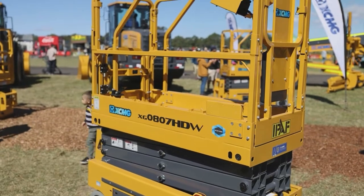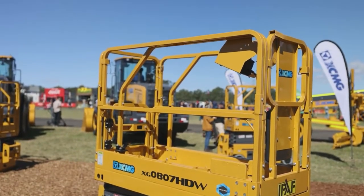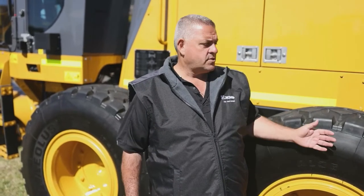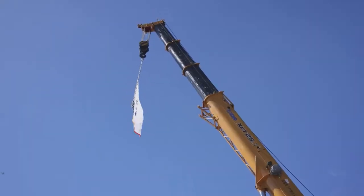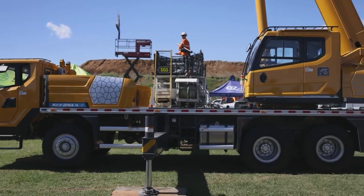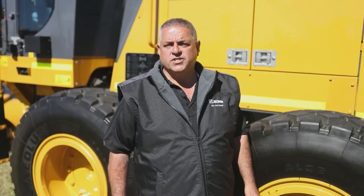We have a whole array of product ranges: excavators from 1.7 tonne up to 700 tonne to service the mining sector, as well as graders as you see behind me, wheel loaders, rollers and cranes — and we've actually taken the number one spot in mobile cranes in 2020 over Liebherr. We've also got associations in Australia with companies like Rio Tinto and BHP, where we've recently sold and delivered six of these graders, and we're building up a relationship going into development with them for bigger and better things in the future.